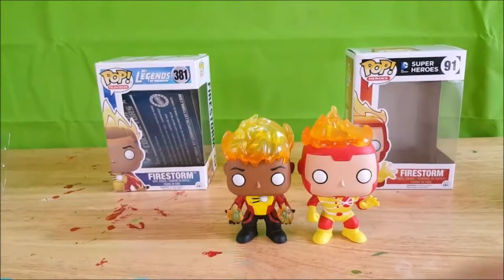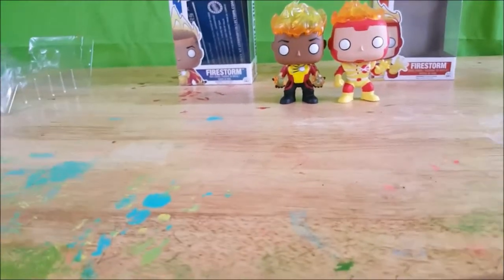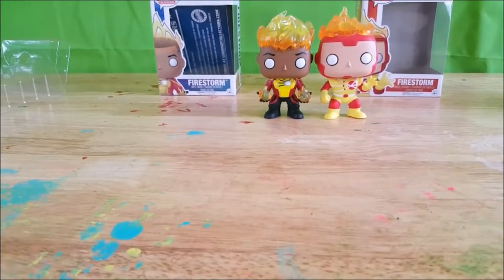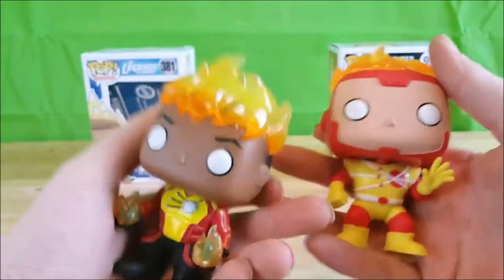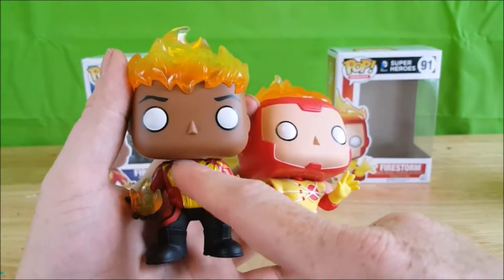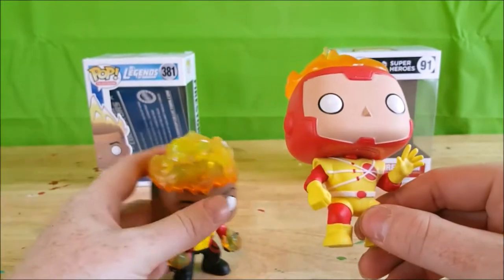He is just a tiny bit taller, mainly because of the fire on his head. The Jefferson Jackson Firestorm from Legends of Tomorrow — his head comes down a little bit lower, and the bottom of his cheeks are lower than Ronnie's. His eyes are also a little bit lower than Ronnie's. Also, the Jefferson Jackson Firestorm has fire in his hands as well, unlike the Ronnie Raymond Firestorm which does not. With this Firestorm he's got the screen-accurate matrix device to help contain his powers, whereas Ronnie's Firestorm just has a symbol on his chest — the sun with the little nuclear pieces.